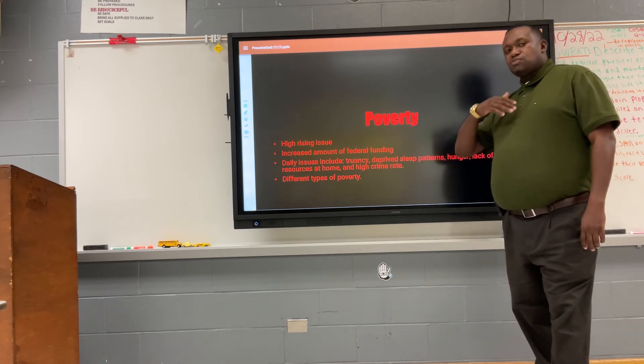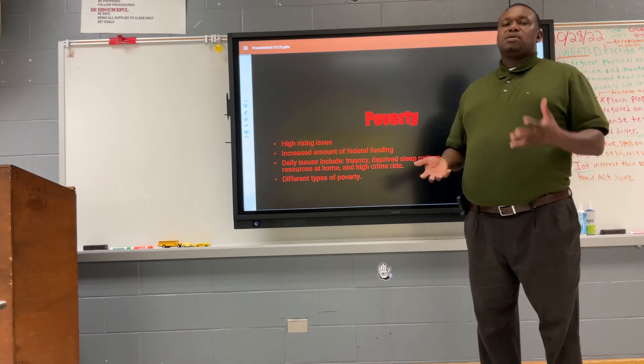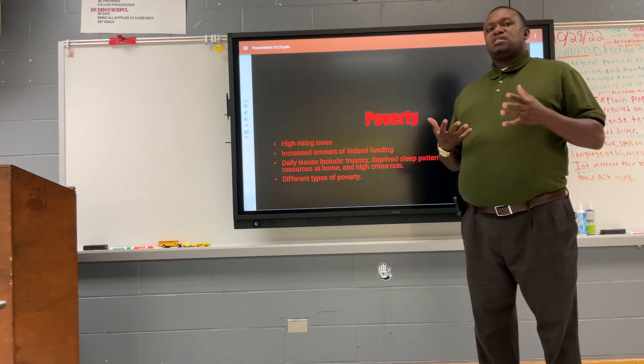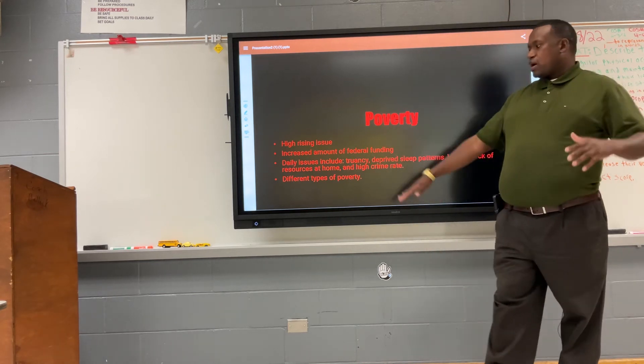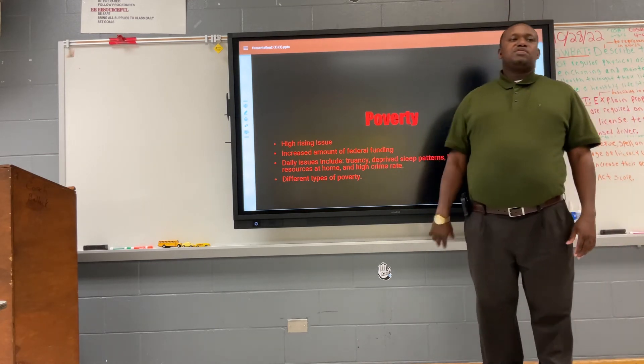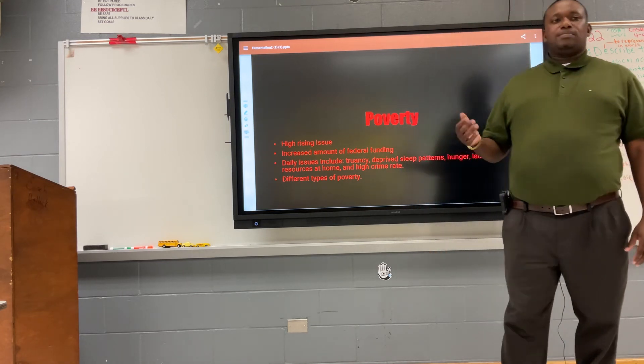There are different types of poverty that affect students — generational poverty and situational poverty. Generational poverty spans two or more generations and comes from a long history involving parents and grandparents. Situational poverty can result from a parent losing their job or a provider in the family passing away.